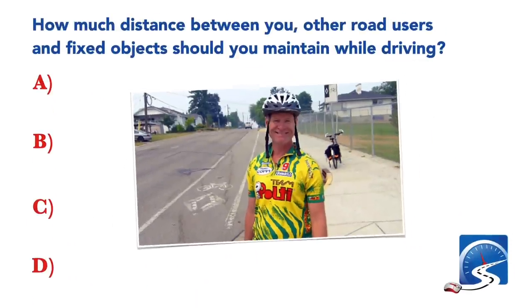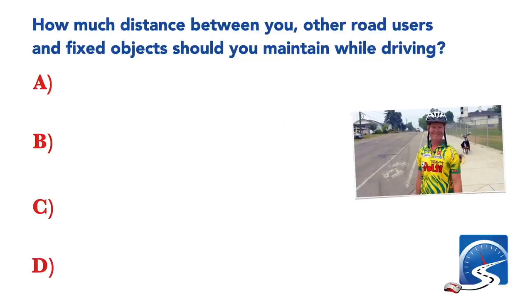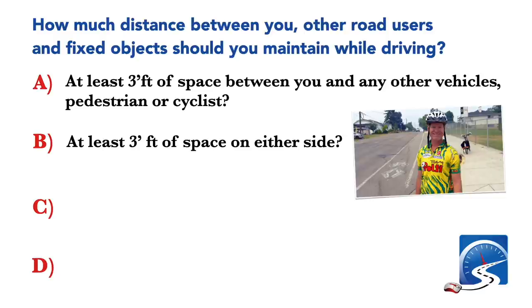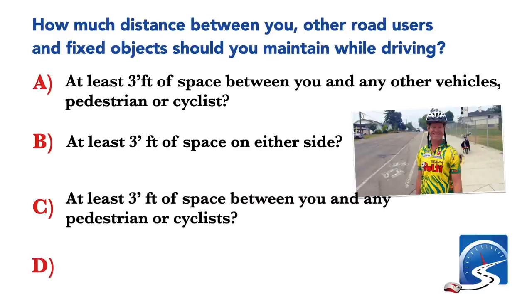How much distance between you, other road users and fixed objects should you maintain while driving? At least three feet of space between you and any other vehicles, pedestrians or cyclists; at least three feet of space on either side; or at least three feet of space between you and any pedestrian or cyclists. Correct answer: all of the above.